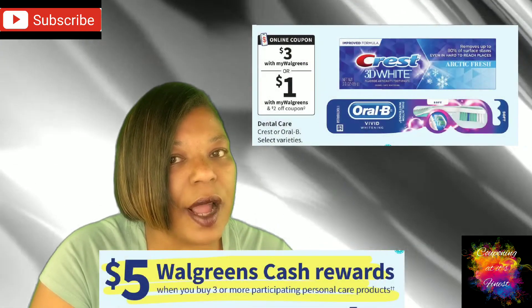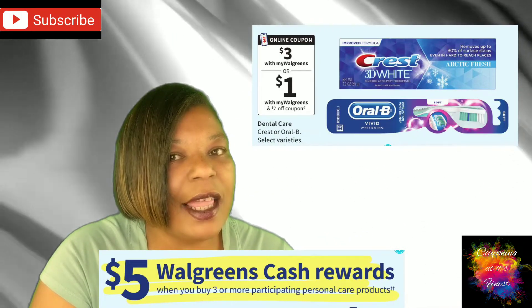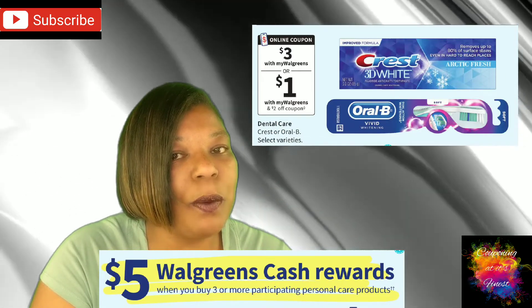We have a freebie deal on Airheads Candy. Those are going to be $1.49, and then we will get back a $1.49 register reward, which makes it completely free after rewards. Next up, we have a deal on Crest or Oral-B dental care products on sale for $3, and they are part of the Deal of the Week — you will get back $5 in Wax Cash when you buy three.